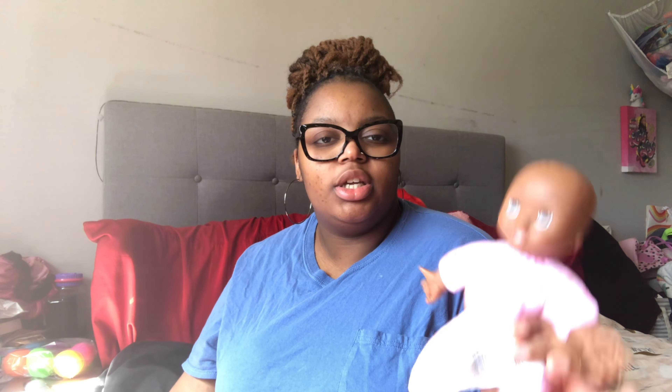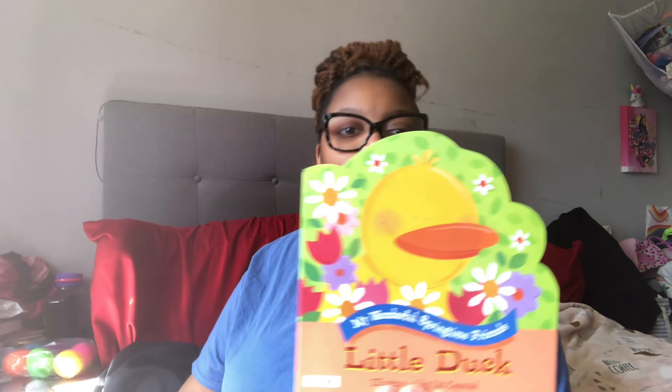This one is for the baby — don't remember where it's from, it's just a little doll. Each child also has a book; these came from Dollar Tree. There's 'Springtime with Unicorns,' 'Wonderful Springtime Friends Little Lamb,' and 'Wonderful Springtime Friends Little Duck.'